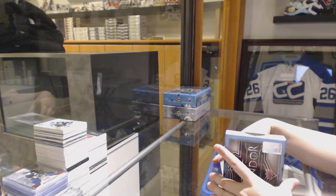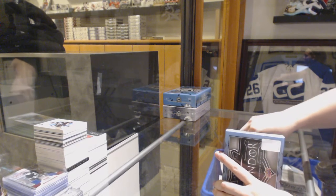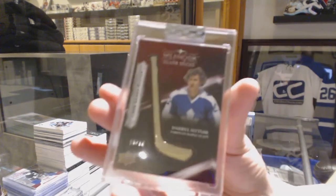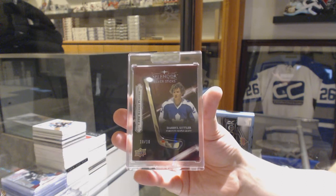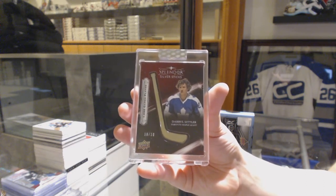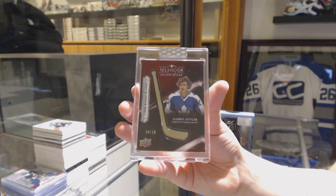We've got Silver Sticks numbered to $10 for the Toronto Maple Leafs, Darryl Sittler. Silver Sticks for the Maple Leafs.